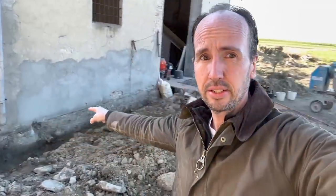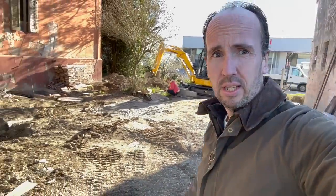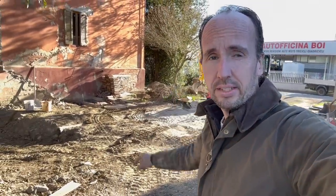Today we have a digger here doing some work at the property. He's going to dig this trench for the water. It needs to be a bit deeper.